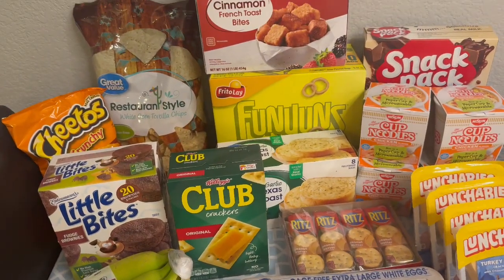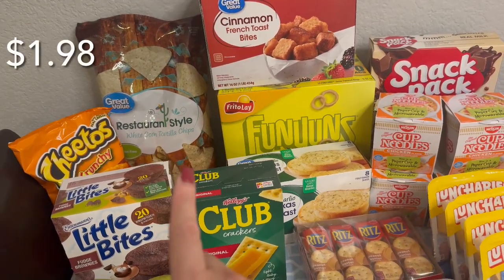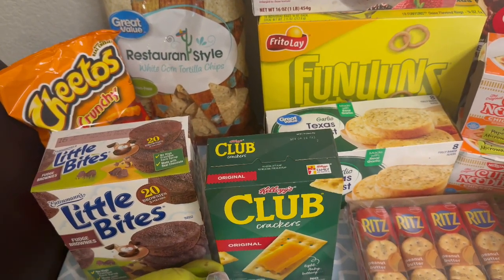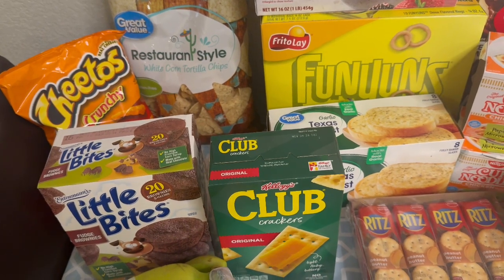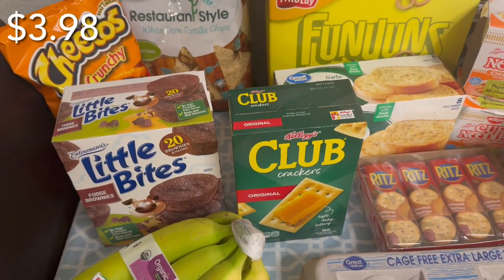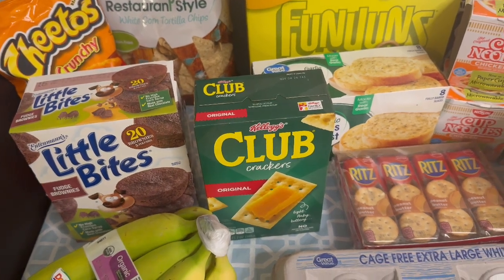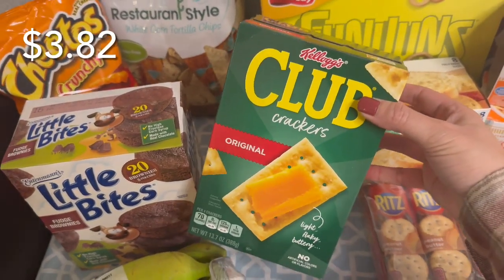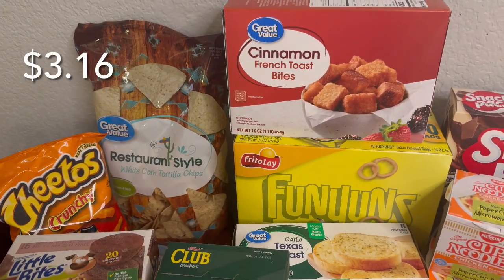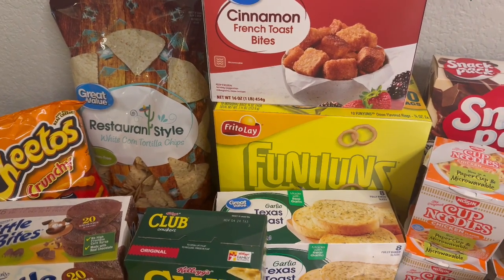I didn't need another bag of tortilla chips — I still have my bag from Trader Joe's and it's unopened — but the Great Value one was on sale so I grabbed another bag. My daughter likes to take Cheetos to school for her snack, so I got a big bag of that instead of the small individual bags because it was on sale for under four dollars. We also haven't had these fudge brownie little bites in a while, so I picked up one box. Walmart was all out of pita chips so I grabbed the Club original crackers — those are nice and buttery. I also got one breakfast item: the frozen cinnamon french toast bites, which I'll air fry and my kids will enjoy with some syrup.